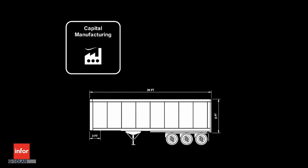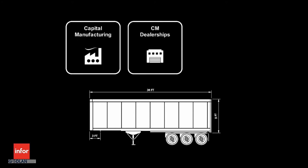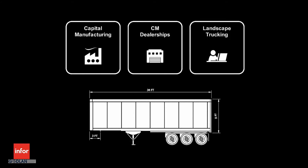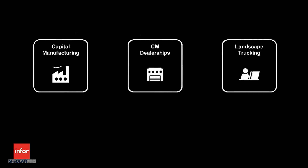In the following scenario, Capital Manufacturing is a manufacturer of semi-truck trailers, CM Dealerships is a dealer for Capital Manufacturing, and Landscape Trucking is a customer for CM Dealerships. In this scenario, we will see how CM Dealerships is using M4 Product Configuration Management to manage their sales process.